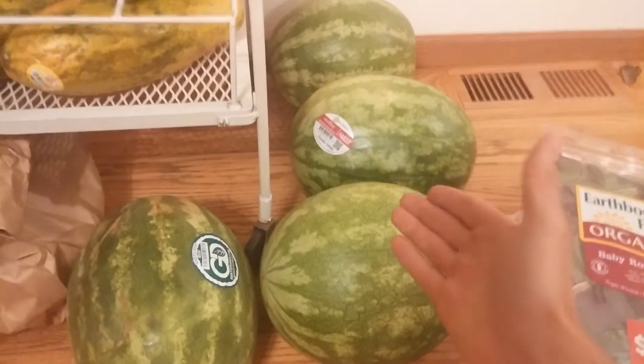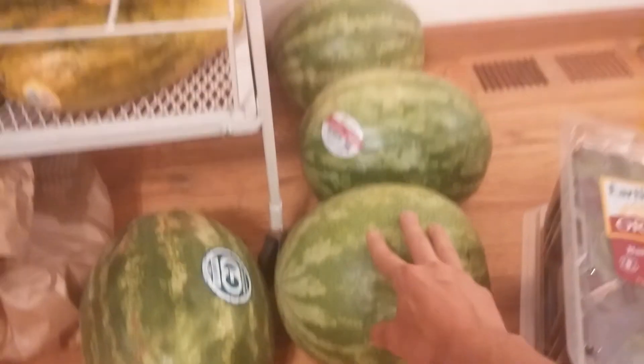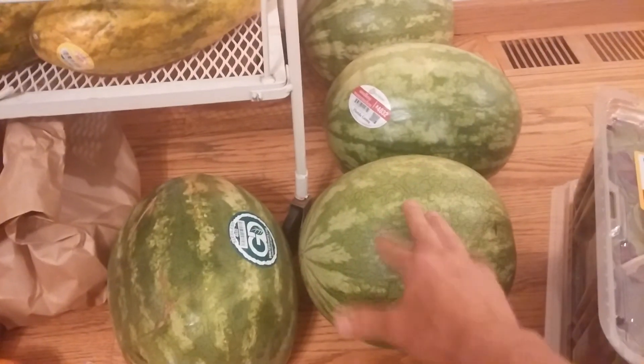And then I got some watermelon. Watermelon just came into season and I'm really pumped up about it. These things are so good. I generally have about half or so for a meal. I got these at Trader Joe's for four bucks.